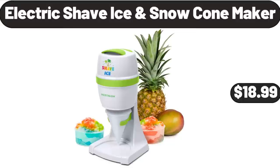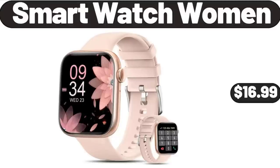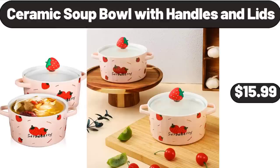Electric Shave Ice Snow Cone Maker, $18.99. Smart Watch Women, $16.99. Ceramic Soup Bowl with Handles and Lids, $15.99.